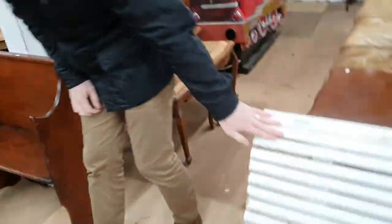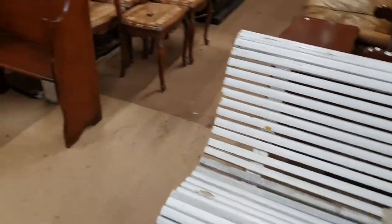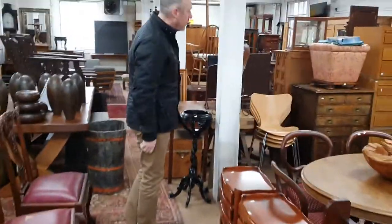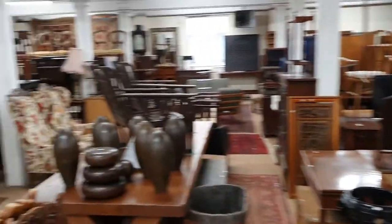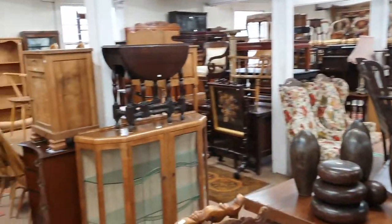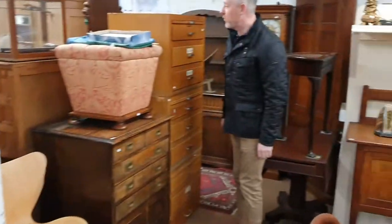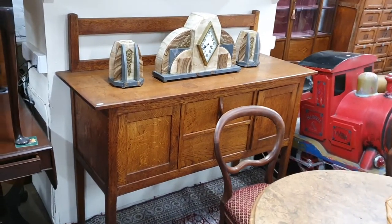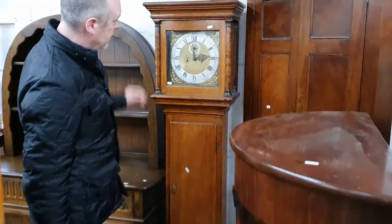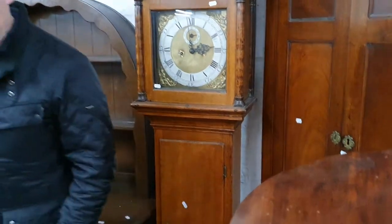There's a nice Victorian garden seat there. It's just interesting now — the fact that it's all quite low level means you can just wander in and out of these rows and see a lot more of what's here. There's a stylish small-sized sideboard, and a tiny eight-day running longcase clock which is 18th century.